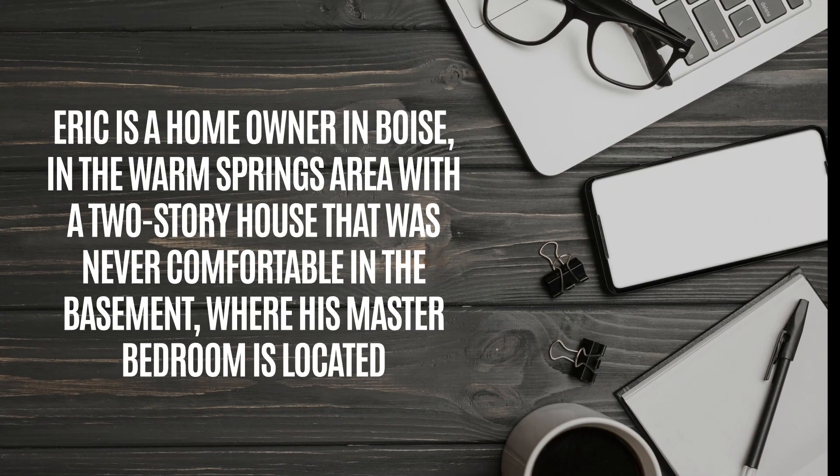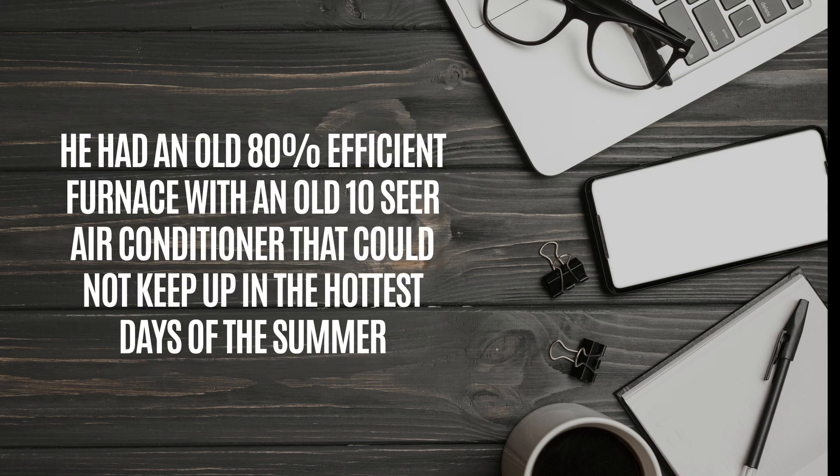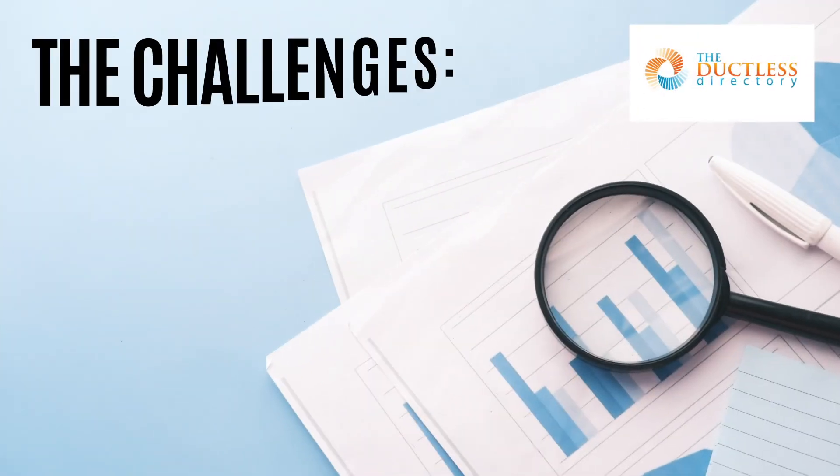Eric is a homeowner in Boise, in the Warm Springs area. He has a two-story house that was never comfortable in the basement where his master bedroom is located. He had an old 80% efficient furnace with an old 10-SEER air conditioner that cannot keep up in the hottest days of the summer. Challenge 1.